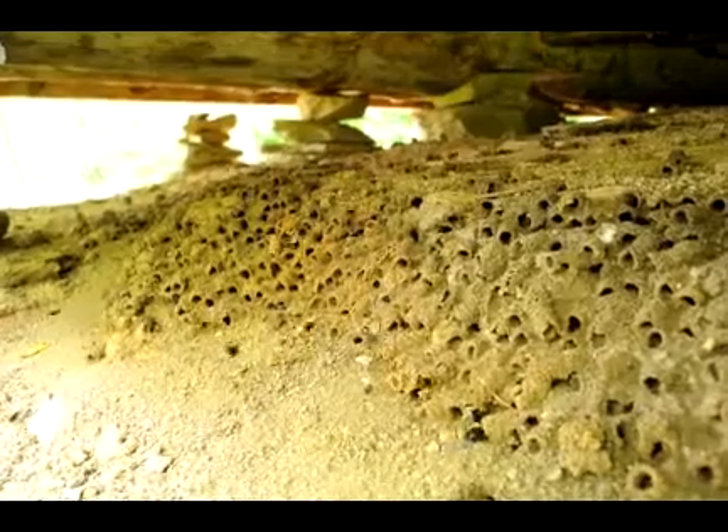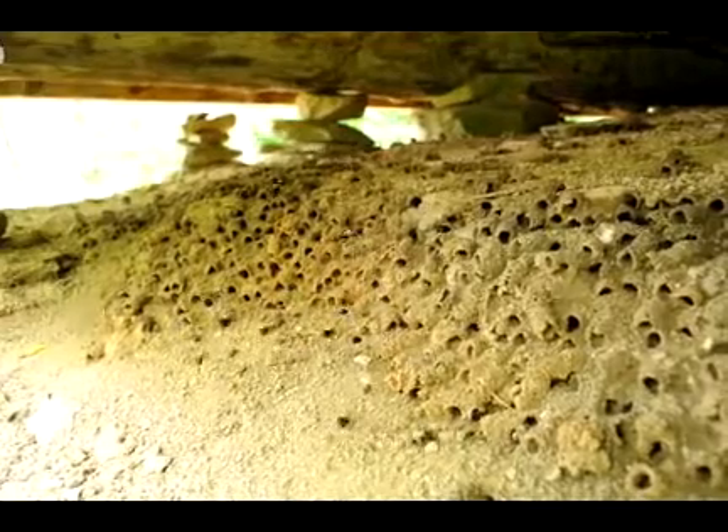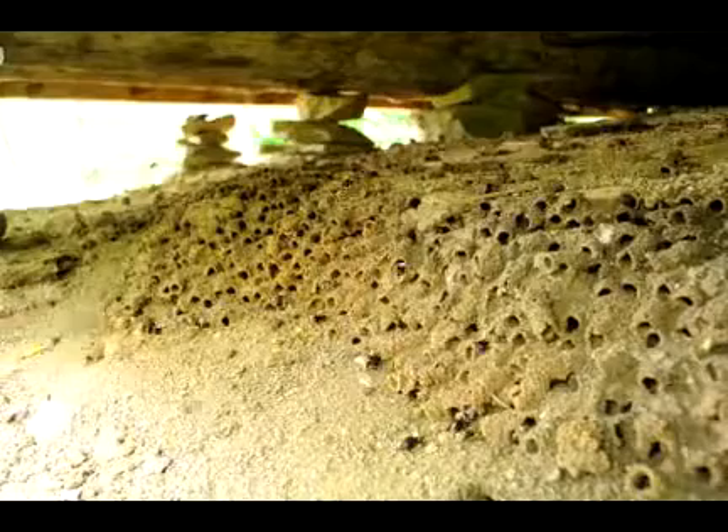And again, it's under the protection of a structure, probably just the afternoon sun, which warms it up. But it's totally protected from the wind elements and rainy elements.